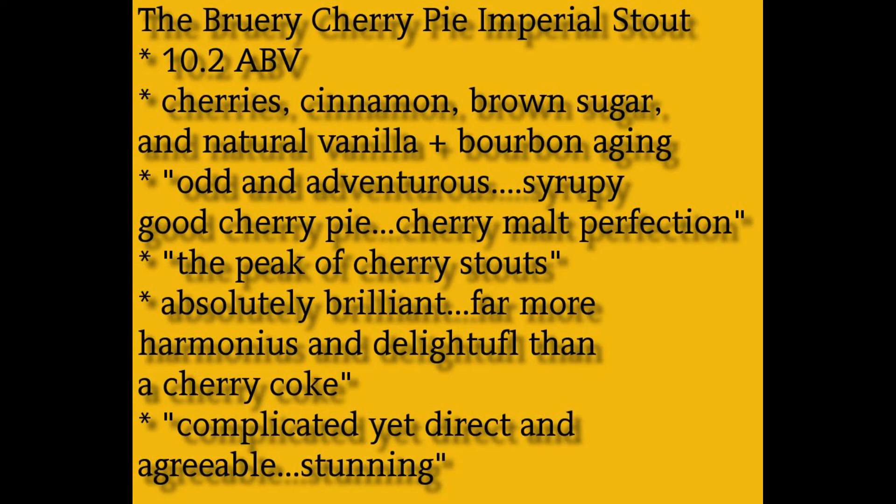It is cherry malt cubed, and the cinnamon and vanilla and the super sweet malts give it great support. How do they do this? I don't know. Others have tried, and this is the paramount, pinnacle, and absolute peak of the cherry stouts.